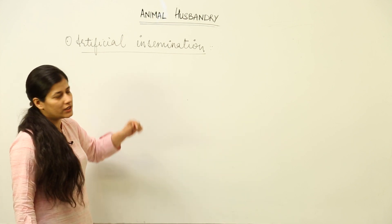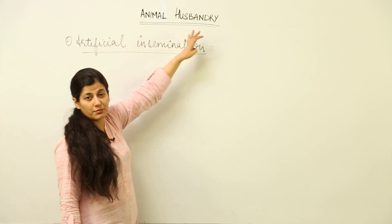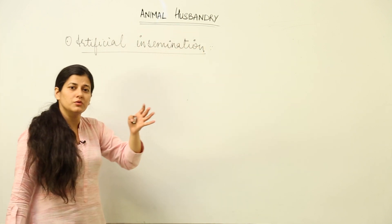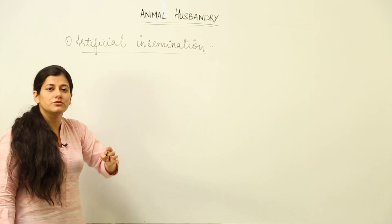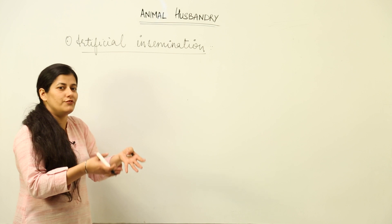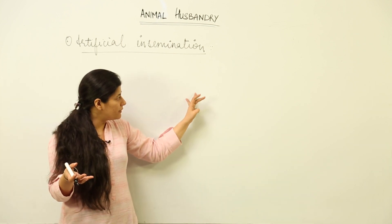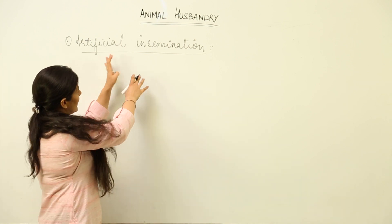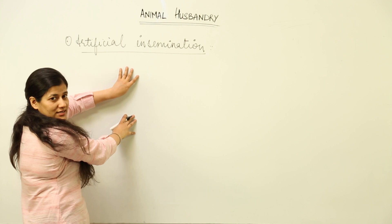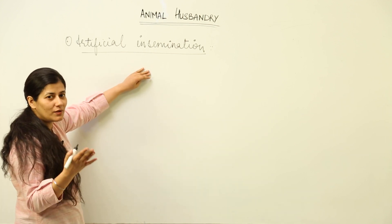Whenever a farmer who aims at improving their herd is into the practice of animal husbandry, they are often going to aim at better animal produce. That better animal produce could be brought about if you have a good breed at your disposal. How to bring about that good breed is carried out by a method known as artificial insemination.